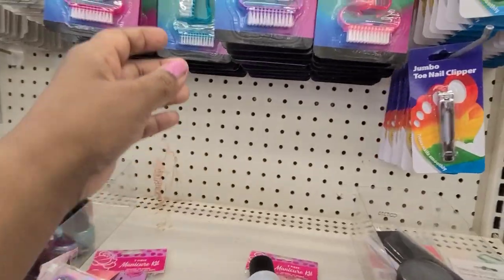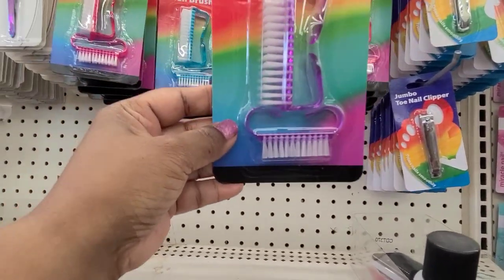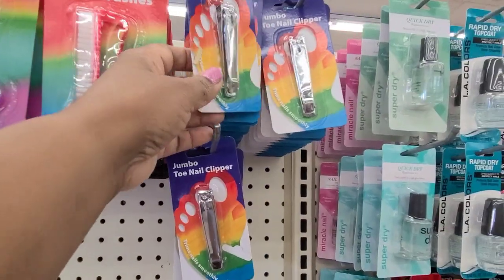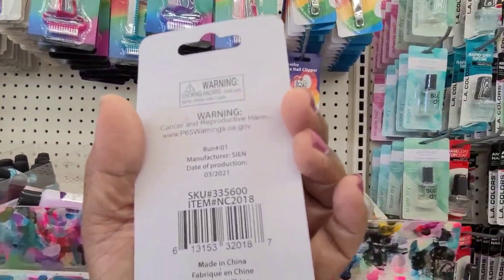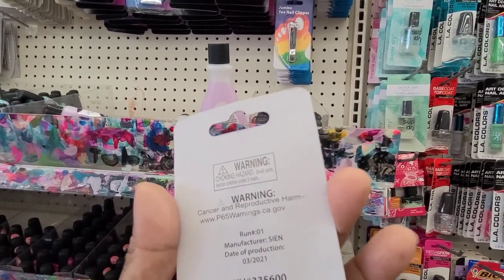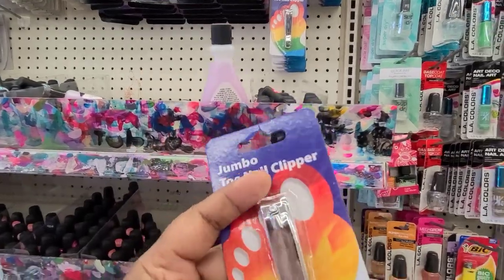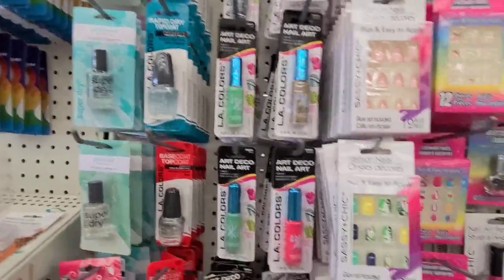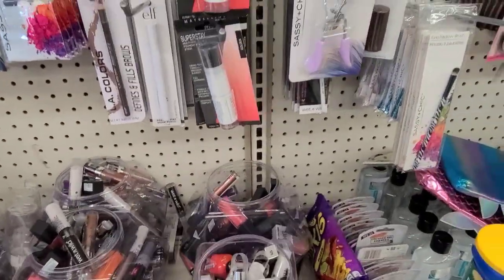Here we are in the makeup aisle and they have these value pack brushes, the two-pack, and also the jumbo nail clipper by Royal Deluxe - that is not a Dollar Tree product. They also got accessories like hair accessories and boxes of makeup here as well.